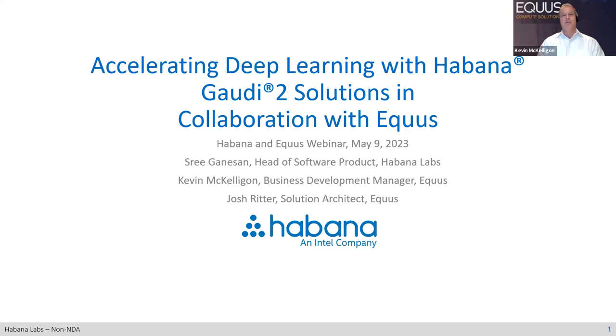Equus and Intel have been partners for many years. We've been a platinum partner since 2017. Essentially, what that means is we're part of Intel's early access program. And our technical staff has completed rigorous training to ensure that we can proficiently deliver Intel technologies.